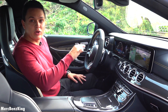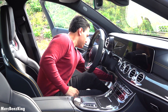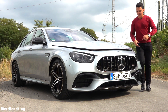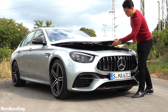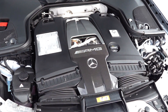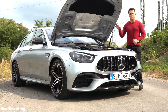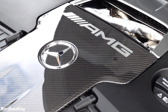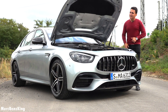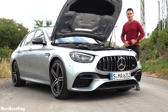Before we take it for a drive, let's have a look at what is under the bonnet. You can also order it with soft closing doors. And here it is — a V8 bi-turbo producing over 612 horsepower and 850 Newton meters of torque. So from 0 to 100 kilometers an hour in just 3.2 seconds, and from 0 to 200 kilometers an hour in less than 9 seconds. The top speed is well over 300 kilometers an hour with the performance package that this one has.